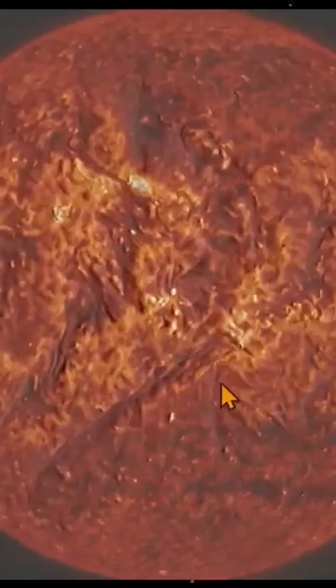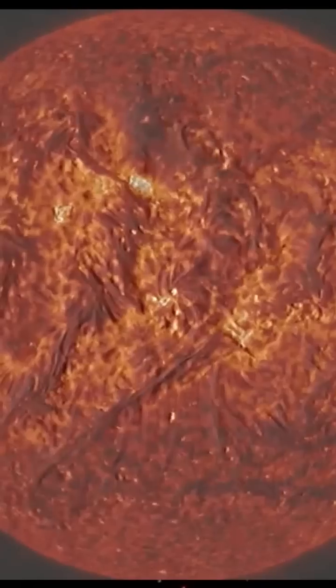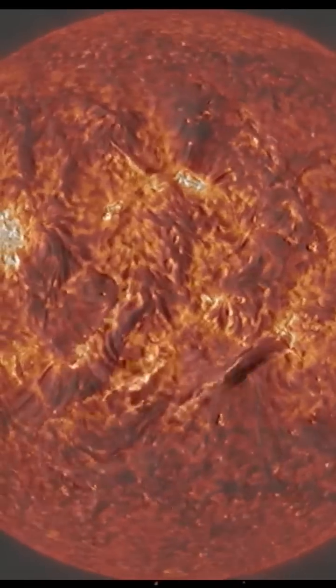Right in this area, right in here — there goes the first filament, and there goes the second filament. Fantastic!